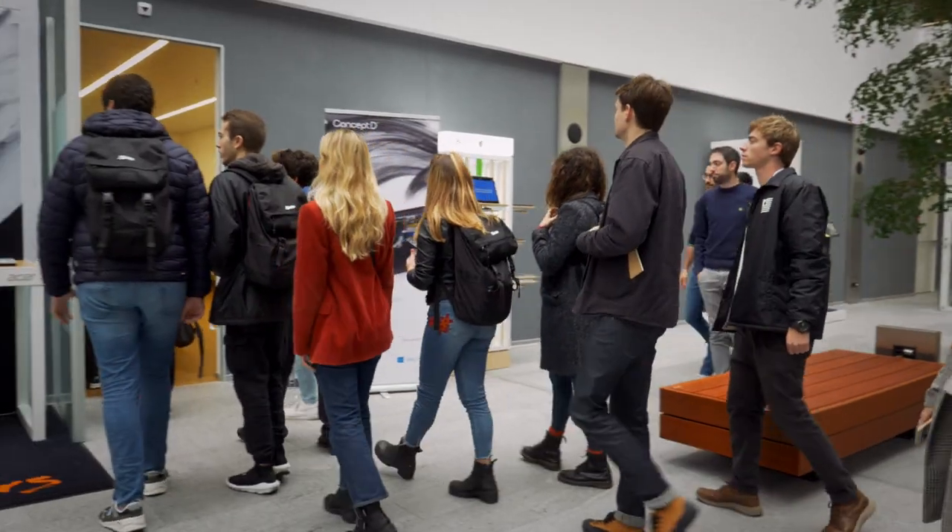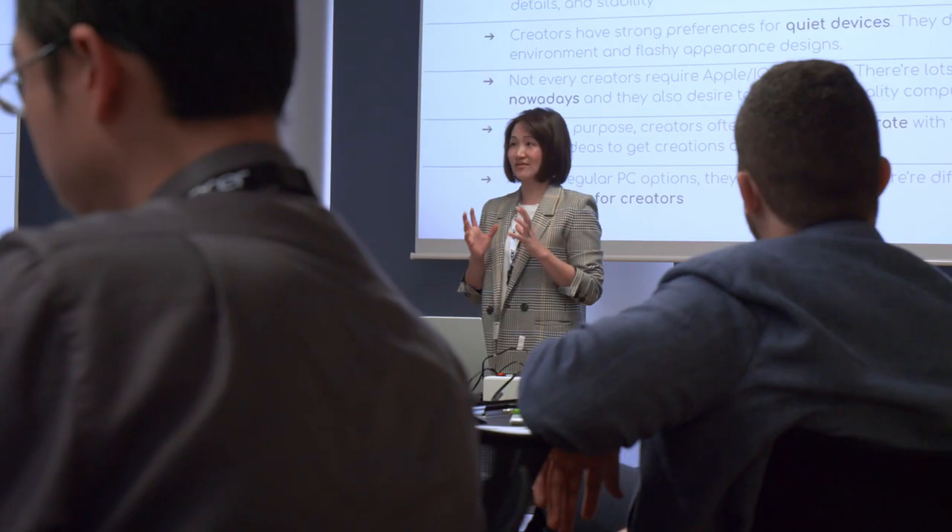The Acer Innovation Design Lab Special Project is a collaboration between IED and Acer, developed over a period of six months. The challenge was to create a project that improved different disciplines and creativities, using an innovative and high-quality design approach and developing new strategic scenarios and innovative design language for the ConceptD brand.